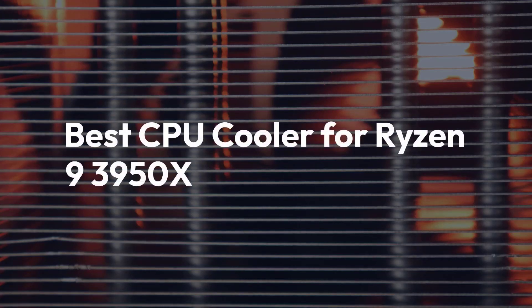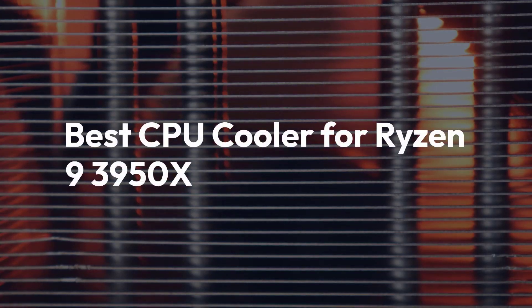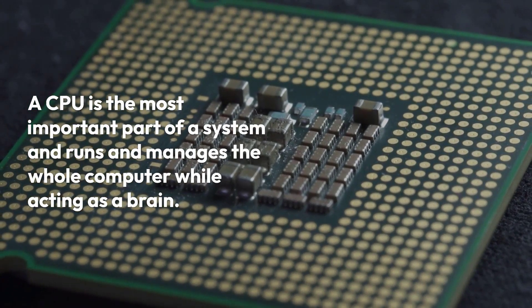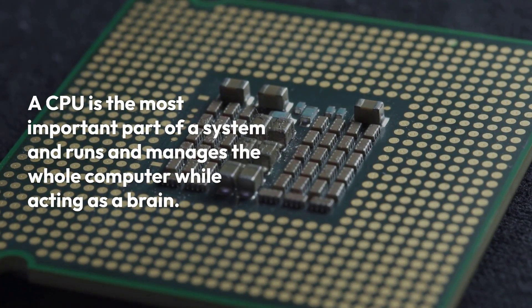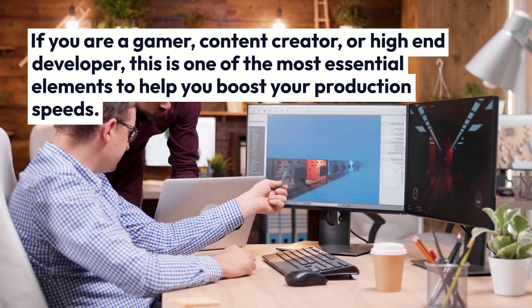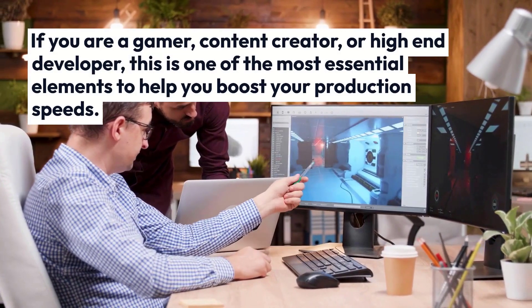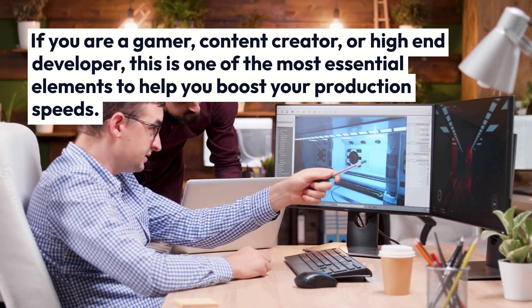Best CPU Cooler for Ryzen 9 3950X. A CPU is the most important part of a system and runs and manages the whole computer while acting as a brain. If you are a gamer, content creator, or high-end developer, this is one of the most essential elements to help you boost your production speeds.